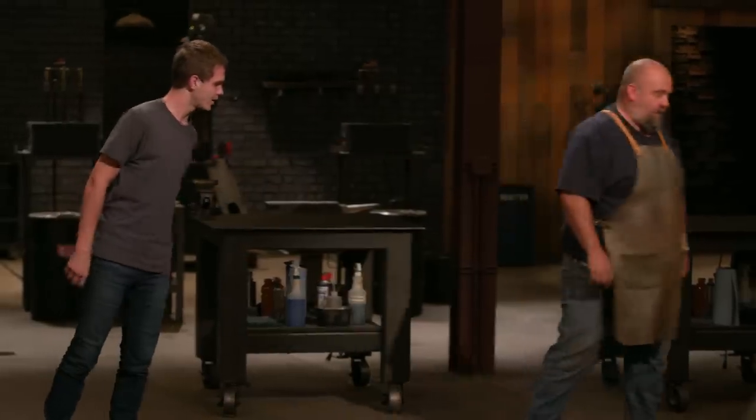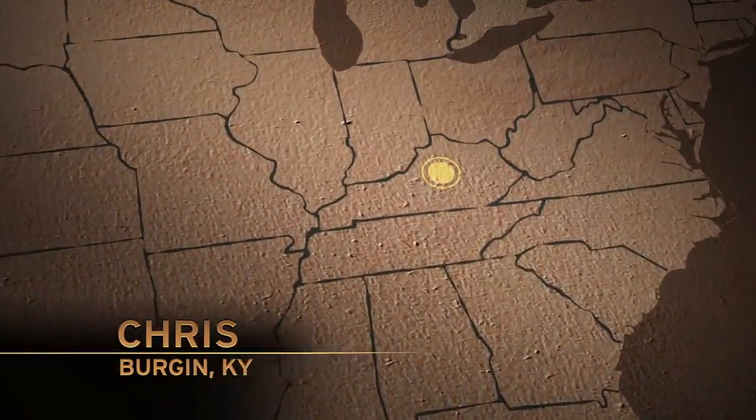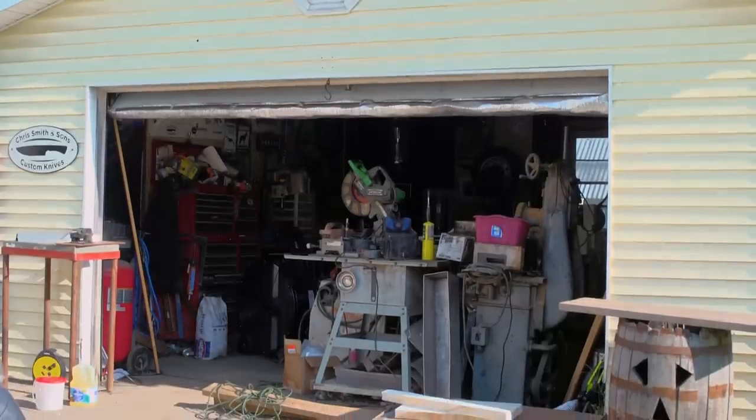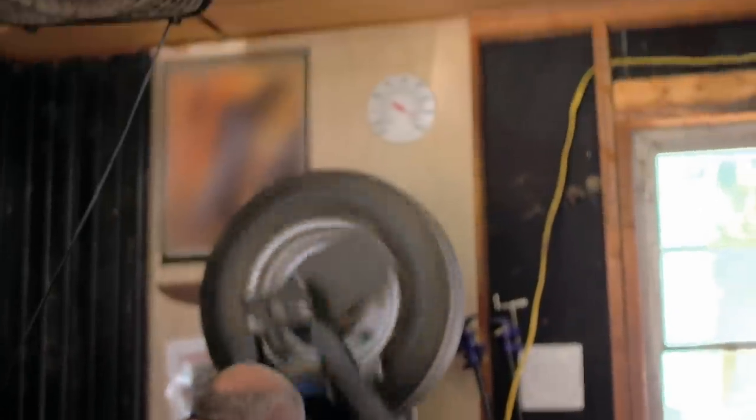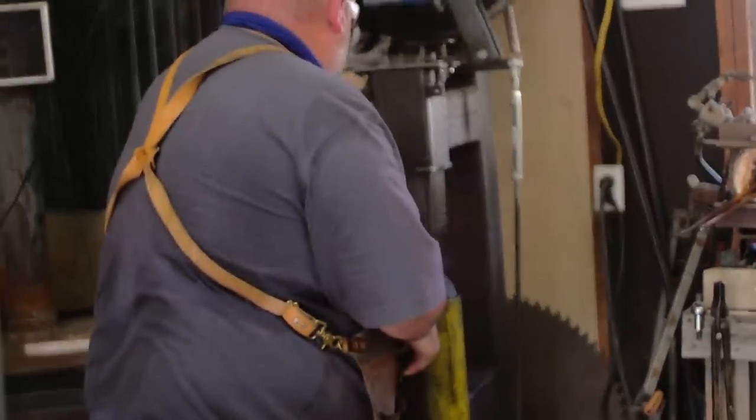Good luck. We'll see you in four days. My name's Chris Smith. I am 41 years old from Bergen, Kentucky. I am a refractory brick mason and a part-time bladesmith. I thoroughly enjoy making knives. It's a lot like a rabbit hole. There's new materials coming out all the time, new tools. I just enjoy the challenge.